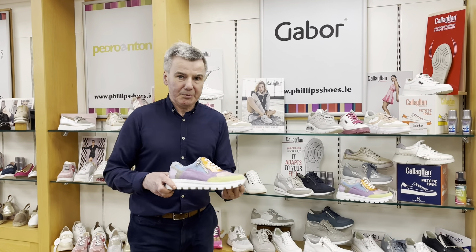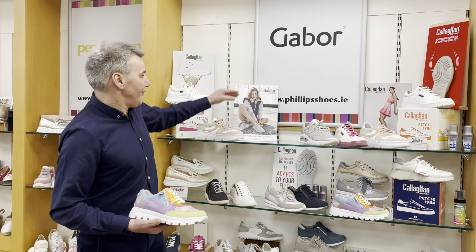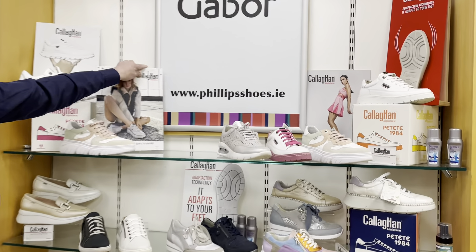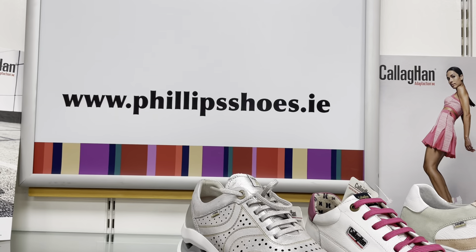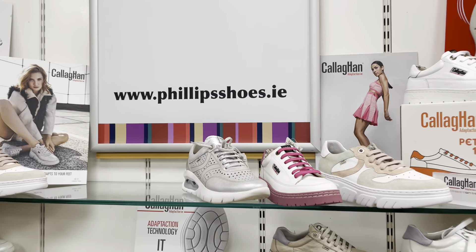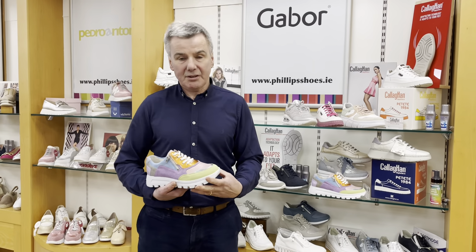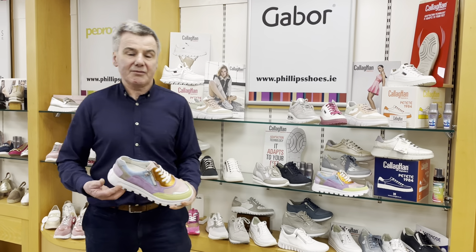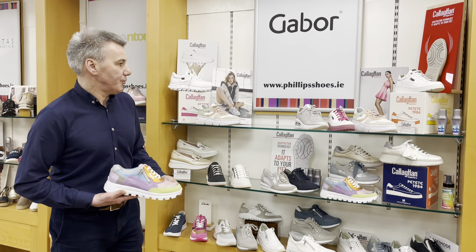We have a lot of fab new brands that are going quite well for us. We have an online presence — if you're not familiar with our store, that's philipsshoes.ie. Very handy to hop on that. We would nearly have 99% of our products on it, and if it's in your size on the site then we have it in stock. Simple as that — if it's out of stock, it's out of stock. It's pretty much up to the minute.